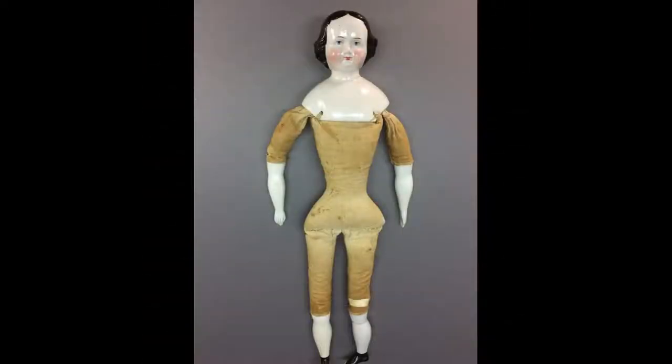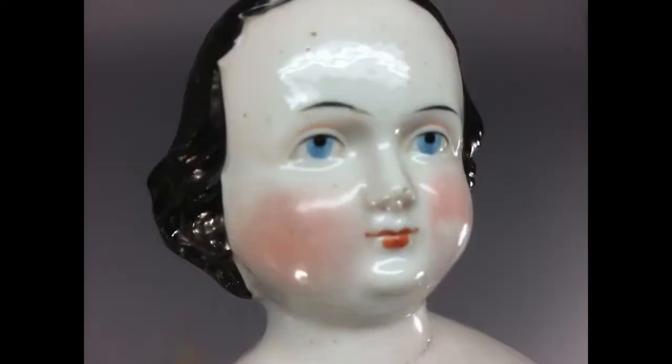This lovely lady is 18 inches tall with a china shoulder head, arms and legs on a muslin body. Except for one foot that doesn't match, her parts all appear to be original. She has very nice modeling of her eye sockets, which is usually not seen except on much larger dolls.